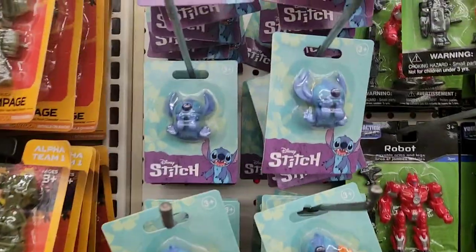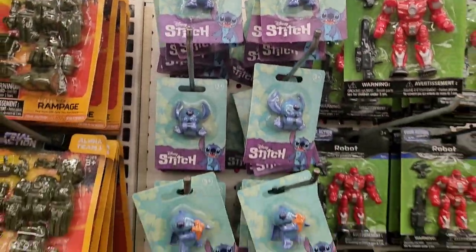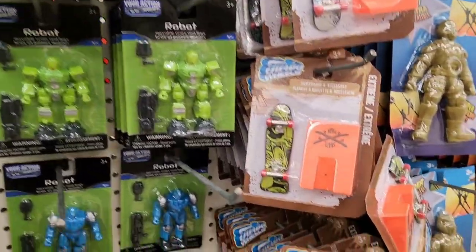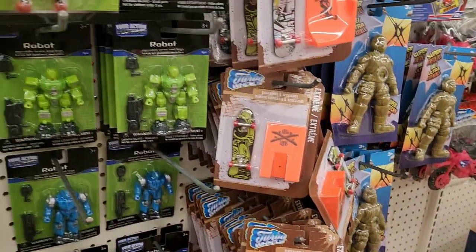Look — you got Stitch! He's new. There's a few different stitches. What are these guys? Little robots, little skateboards.